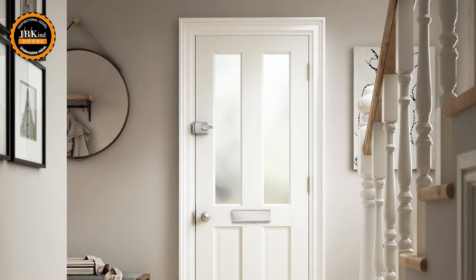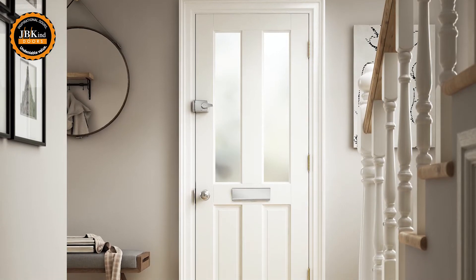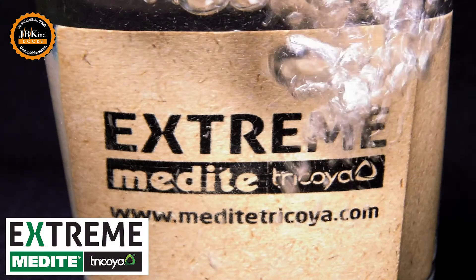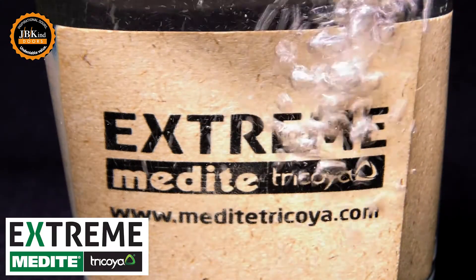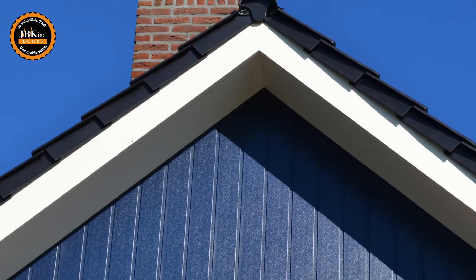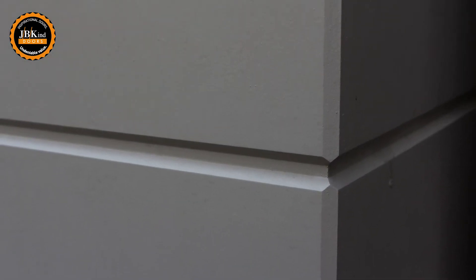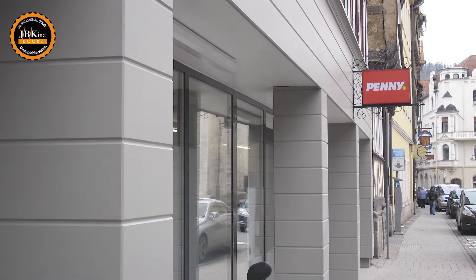What makes these external doors so special? Manufactured with an exceptionally durable and dimensionally stable top layer of Medite Tricora Extreme, ensuring these doors really can withstand all weathers. Traditionally used for cladding and fascias, Medite Tricora Extreme's high performance properties are perfect for use within the structure of external doors.